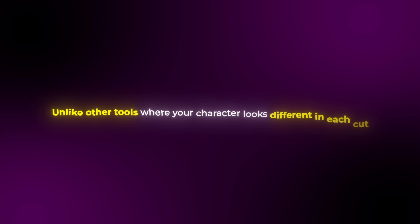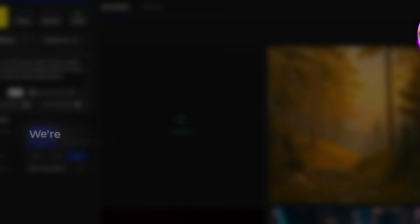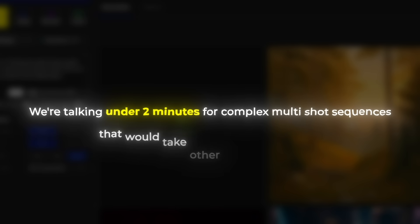The character consistency across multiple shots is honestly insane. Unlike other tools where your character looks different in each cut, C-Dance keeps everything perfectly consistent. Plus, the generation speed is incredibly fast — we're talking under two minutes for complex multi-shot sequences that would take other tools 10 plus minutes.